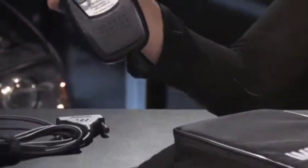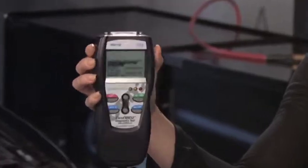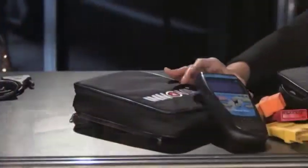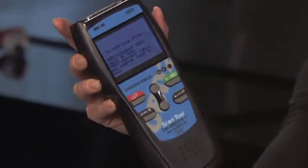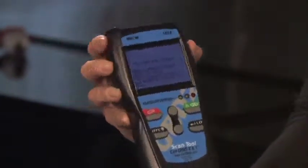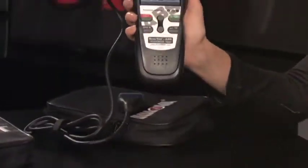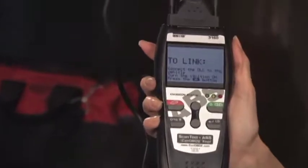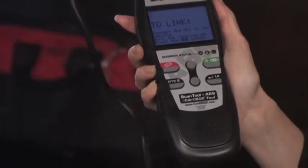This is the 1003 diagnostic tool, which works on all 1996 and newer vehicles. This is the 1403 diagnostic tool, which is an OBD2 scan tool with OBD1 diagnostics. And this is the 3160 diagnostic tool, which is for anti-lock braking system diagnostics.